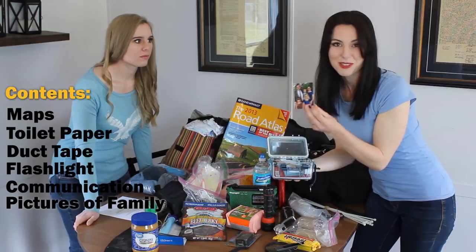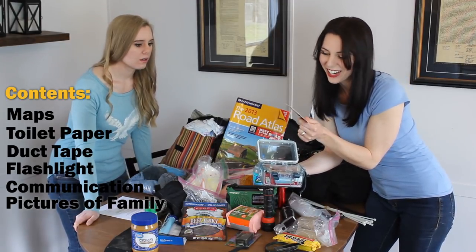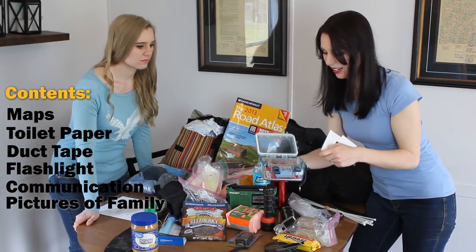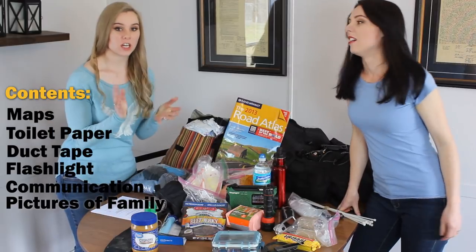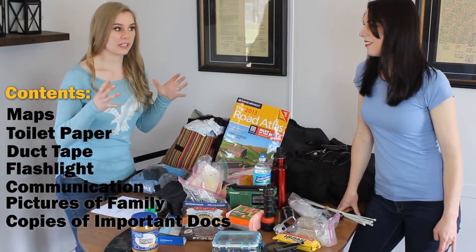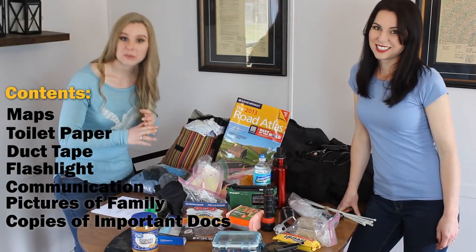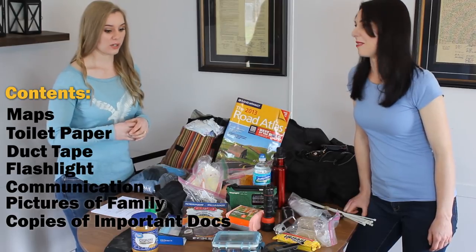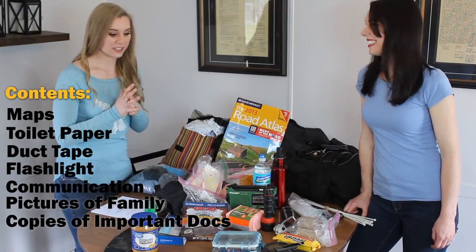I've got a waterproof box where I keep laminated pictures of my family, because if you lose one of your family members you'll want pictures to show people to help find them. I made everyone little ID cards with their name, address, and our phone numbers with a family photo on the back. You want pictures of not only family but your pets and home — people in Katrina lost their homes because flooding destroyed government records and they had no way to prove they owned their house.